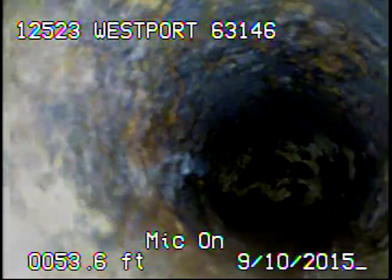Today's date is September 10th, 2015. I'm at 12523 Westport Drive, televising a sanitary sewer line from the 6-inch clean-out outside the house. I ran the camera back up underneath the house, right here at the floor drain inside of the house.